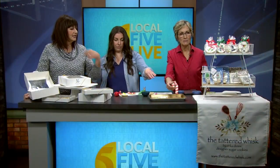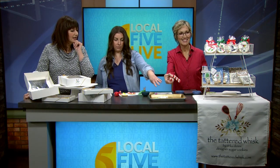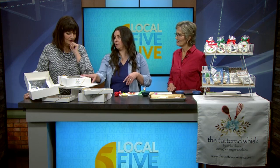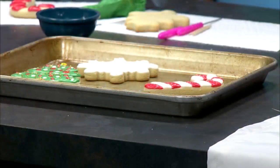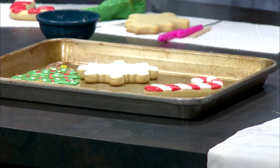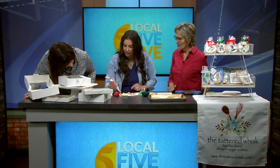The cookie kit comes in two options. One kit comes with two trees, two snowflakes, and two candy canes, and then I have an ugly sweater one that comes with six sweaters. I'm working on getting videos up so that people can watch them and get instructions to help decorate. You can take colors and put them inside and make dots — there are all kinds of different techniques that you can use with these icings. You can play around with it, and it's a really fun way to learn to decorate.